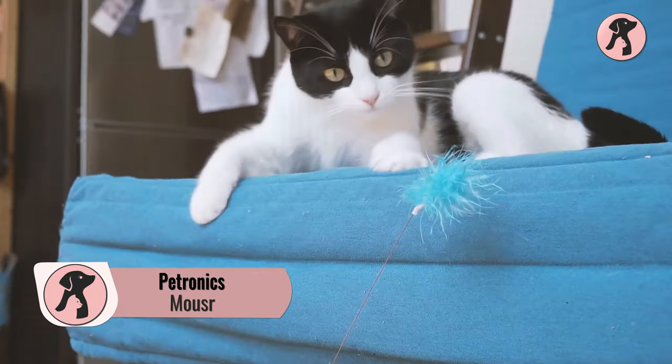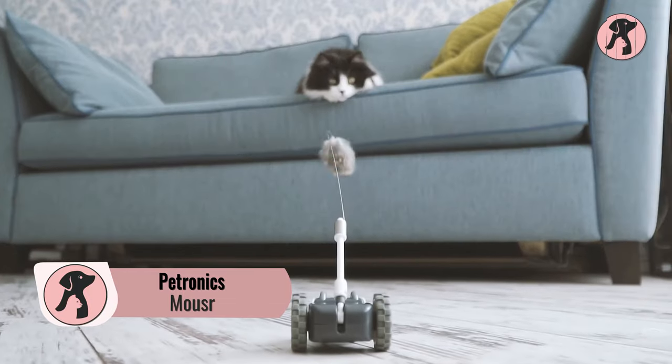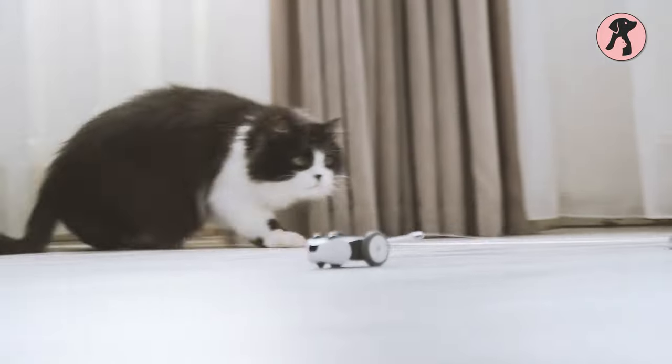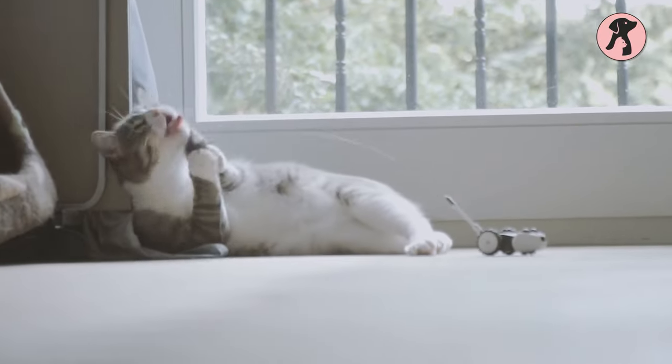We know how much your cat loves feathers, so there is the Petronix Mouser, a two-wheel robot that excites your pets by flowing different balls and feathers. Whenever your cats try to catch the balls, it will show different moves that your cat can't track, and your cat will keep trying to hold the feathers.